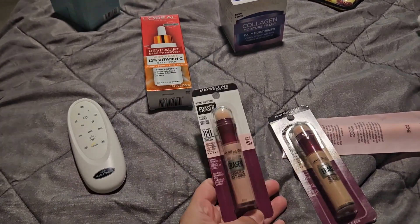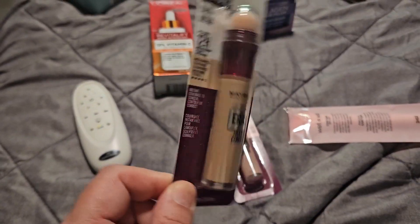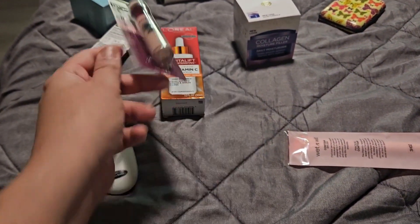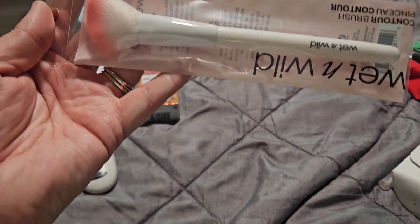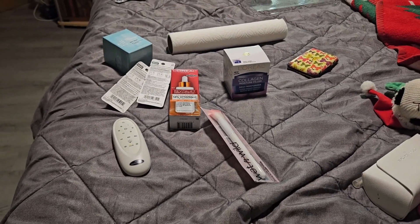I did pick up a serum I wanted to try, and then I got two Maybelline concealers. One looks way darker on camera — I don't know if it's because of the shade or what, but it does color match me. And then I do have the corrector. I ended up picking up that, and then I did pick up a new contour brush because I needed one and it was only three bucks, so why not.